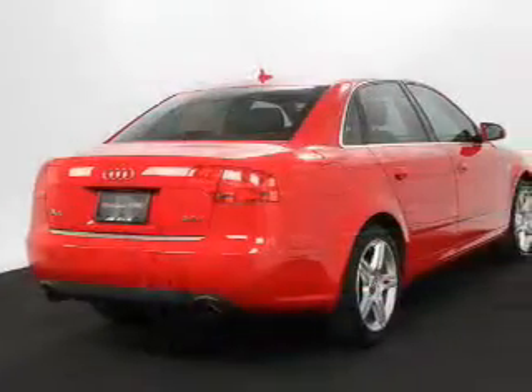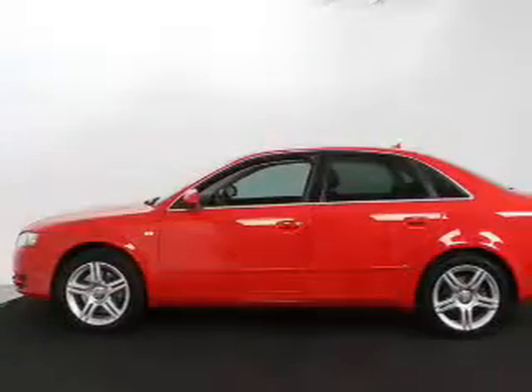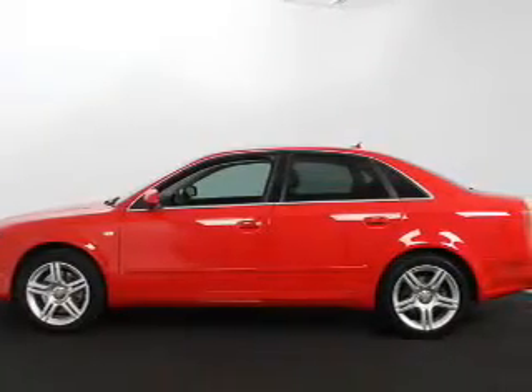Keyless entry, power door locks, power windows, cruise control, an AM FM stereo with multi-disc CD player, a satellite radio, and power mirrors.